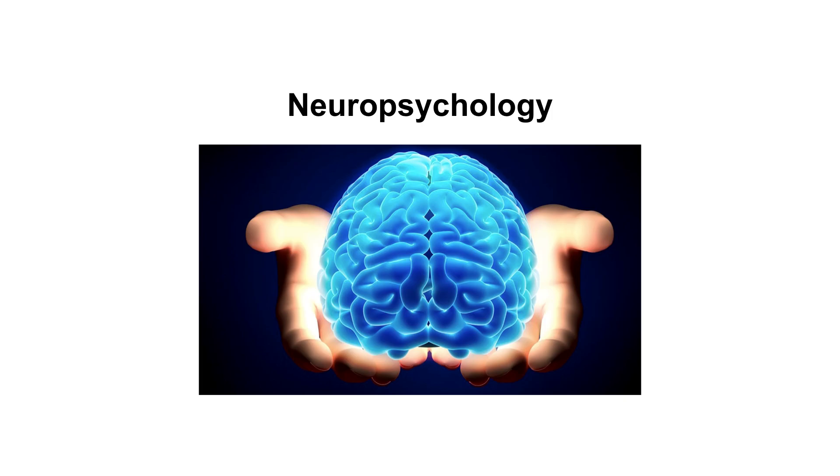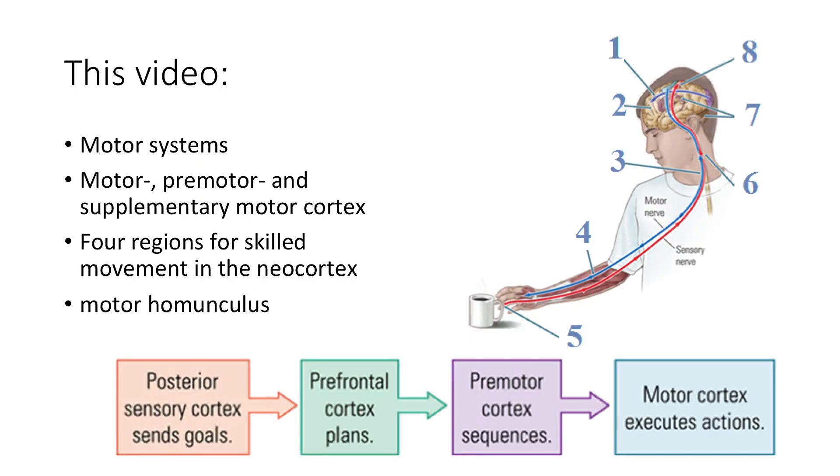Hello everyone and welcome back to neuropsychology. We covered everything in the sensory system — all the big key players like the visual system, the auditory system, and somatosensation — and now we are going to dive into the motor systems. In this video we will talk about an introductory example of motor systems, the motor, premotor, and supplementary motor cortex, four regions for skilled movement in the neocortex, and the motor homunculus.